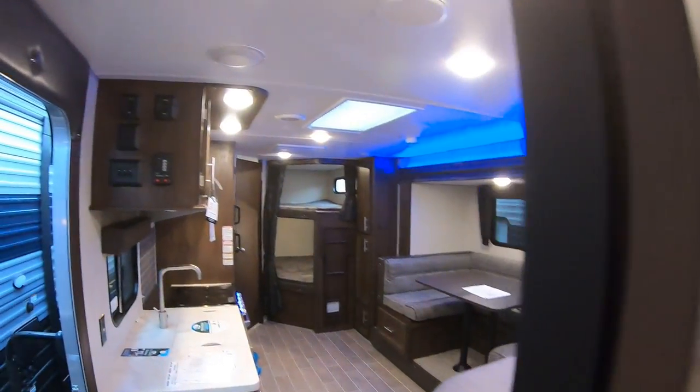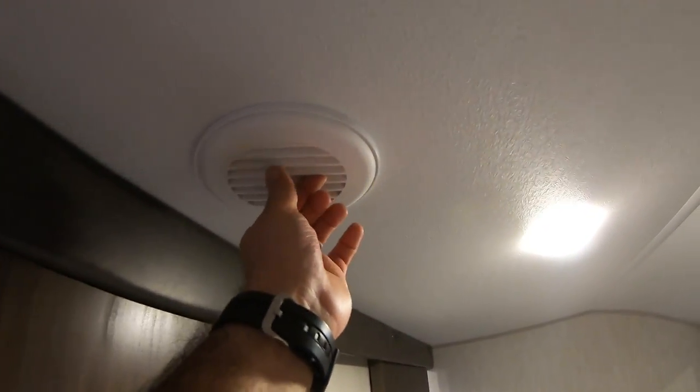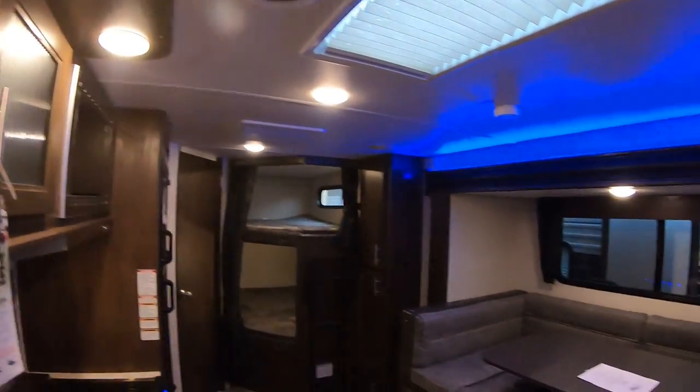The AC is upgraded to 15,000 BTUs. It's also ducted to keep the whole RV nice and cool, and you can also direct which way the air goes. This RV has all LED lights so they use less power and generate less heat.